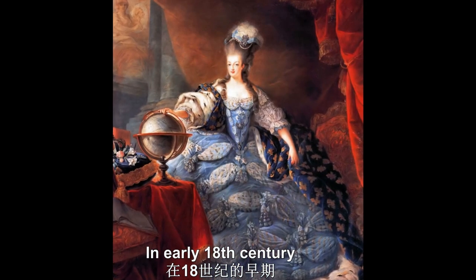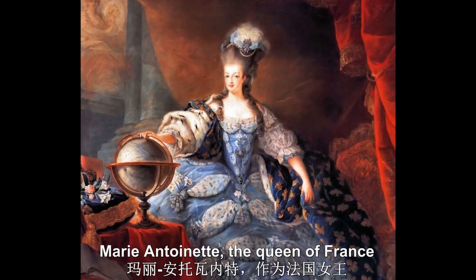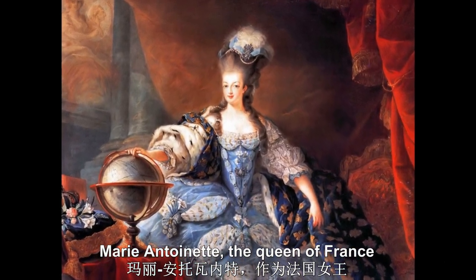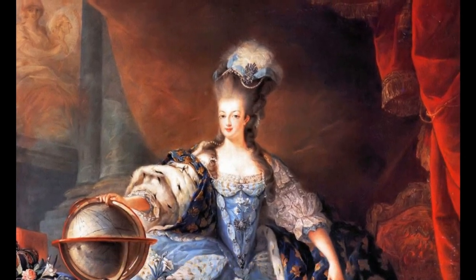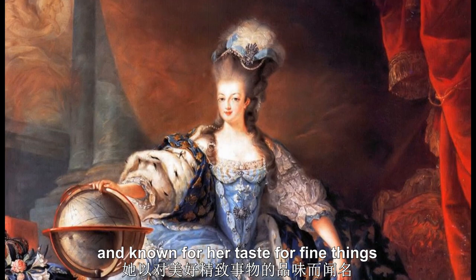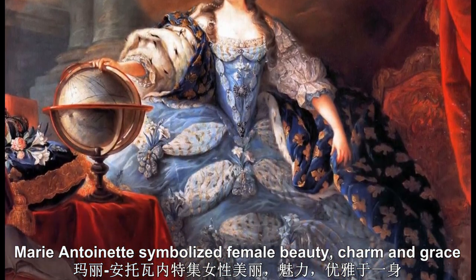In the early 18th century, Paris was already the capital of fashion of the world. Marie Antoinette, the queen of France, was also seen as the queen of fashion and known for her taste for fine things. Marie Antoinette symbolized female beauty, charm, and grace.